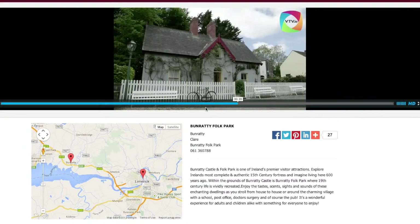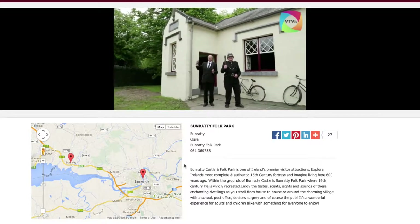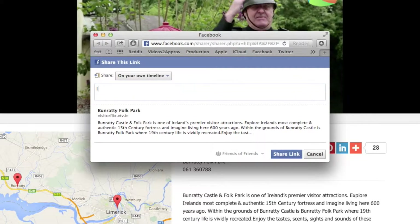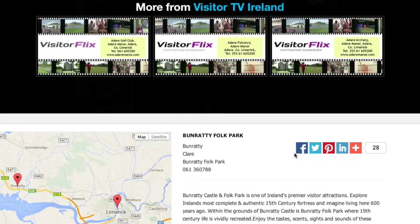Viewers engaged with our destination marketing content will also see an interactive map illustrating directions from your hotel, contact details of attractions, and most importantly today they can share the experience videos with your hotel's logo to potentially thousands of people globally via their social media networks.